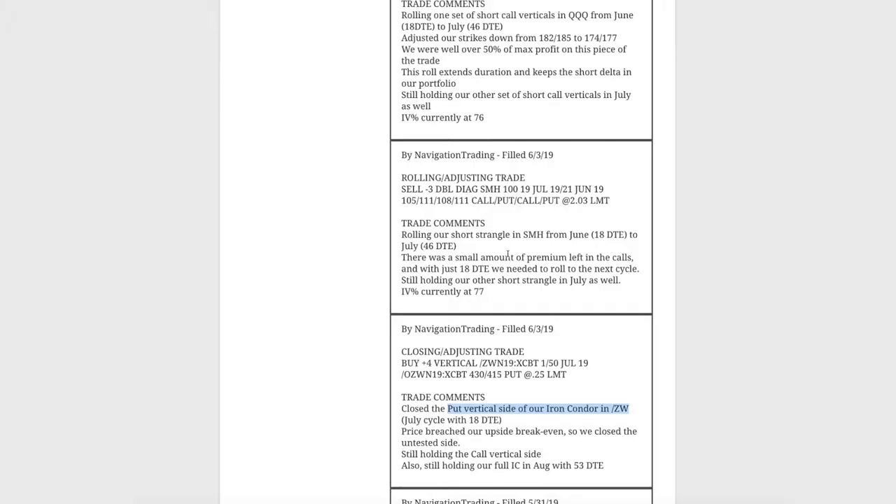Next trade was a rolling adjusting trade in SMH. We had two pieces on here — we had this adjusted strangle, and we went ahead and rolled that from June out to July. We were under 21 days to expiration, so that's when we look to start extending duration and rolling out to reduce our gamma risk.